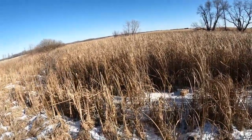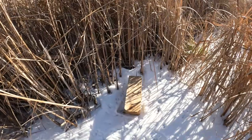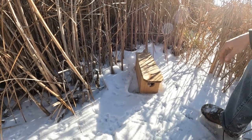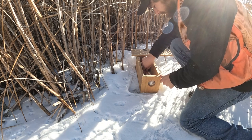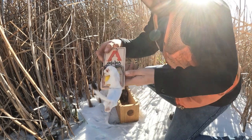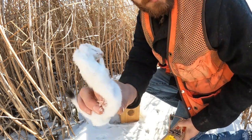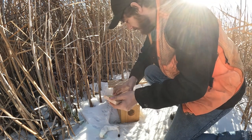Morning guys - we set this set yesterday right at the beginning of the video, and it looks like we have a catch. Here's that ditch where we'd seen the weasel tracks, and if you look here it looks like we've got something in there. Yep, just a little guy! You can see the tracks all over here. There it is - another weasel. Getting a catch on the first night, can't complain about that.